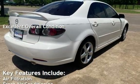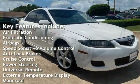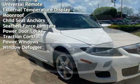Key features include air filtration, front air conditioning, airbags, speed-sensitive volume control, anti-lock brakes, cruise control, power steering, universal remote, and external temperature display.